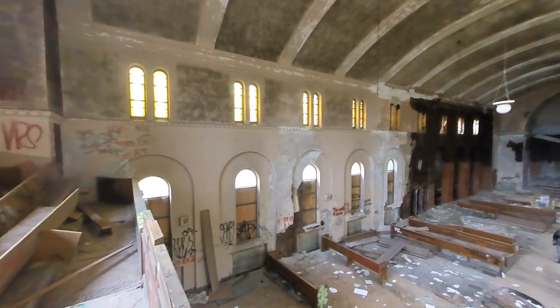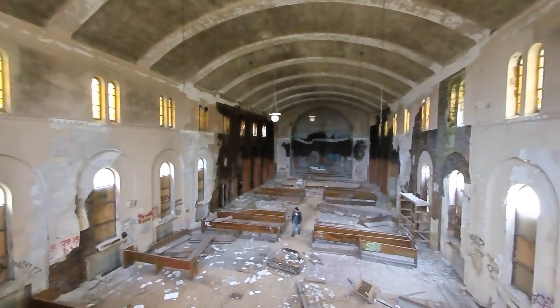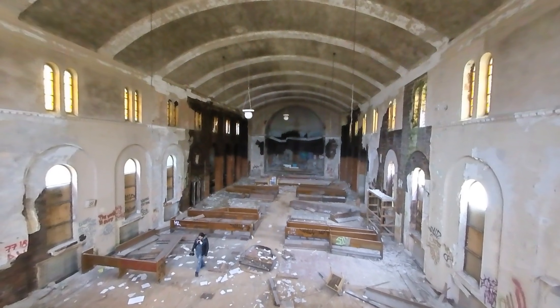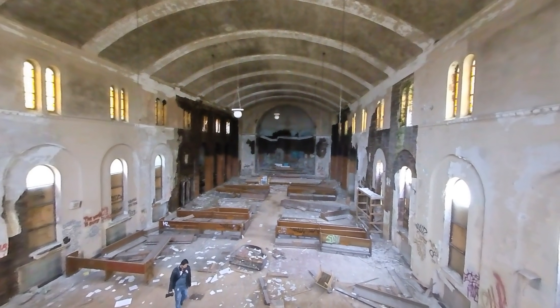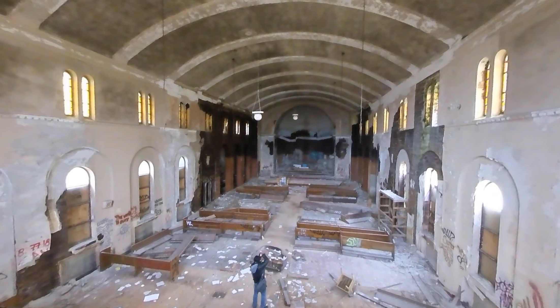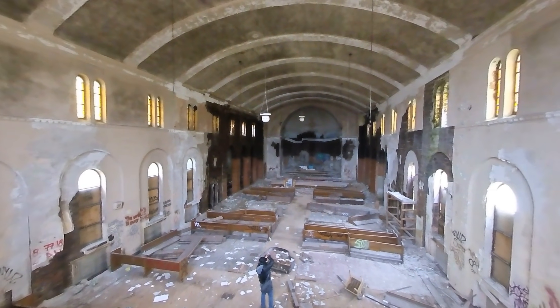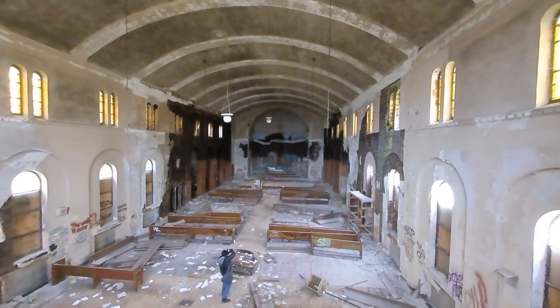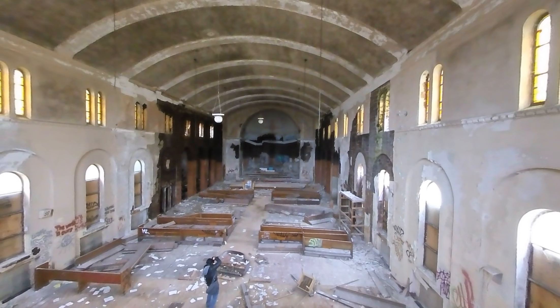This is a very simple church, but it has a lot of cool aspects to it — or at least it did. Nowadays it's just getting too destroyed. Damien's down there shooting, as you can see. You can still find potentially things to shoot in here, but it becomes less and less as it gets more and more destroyed.